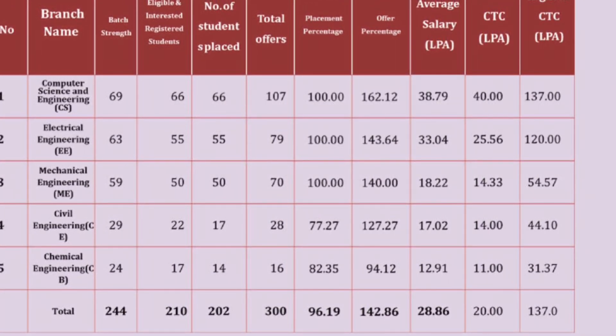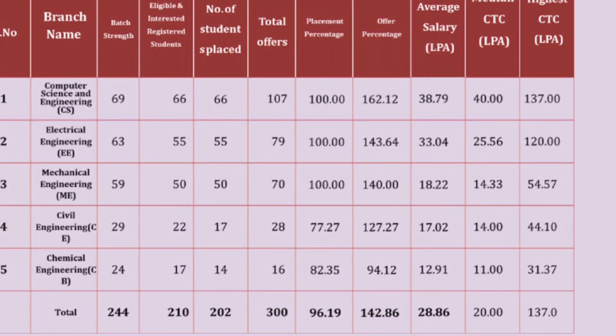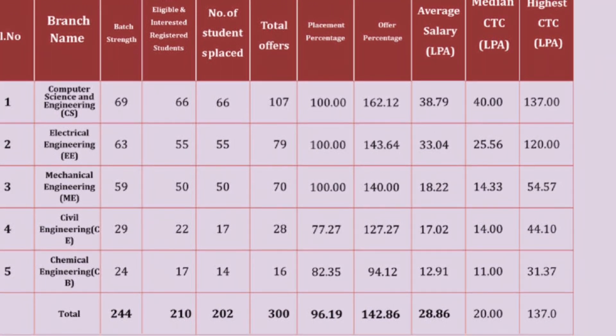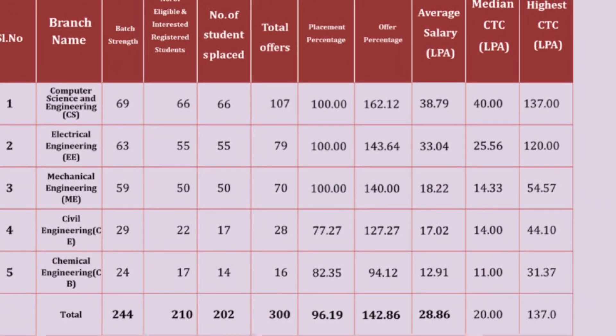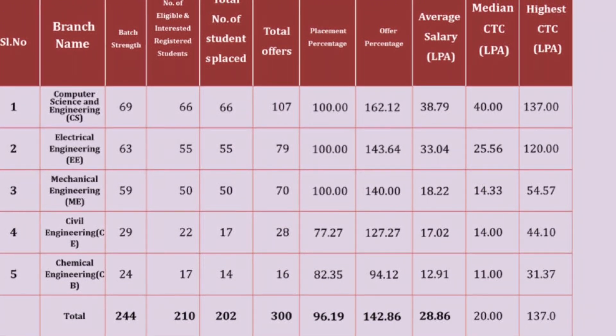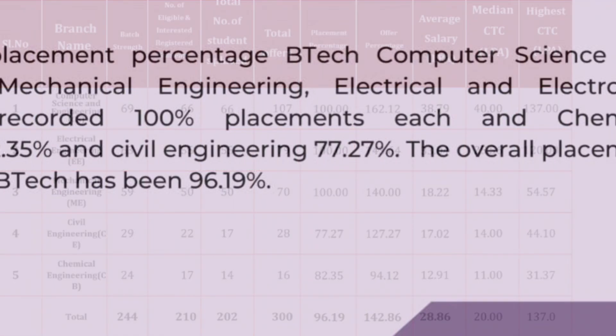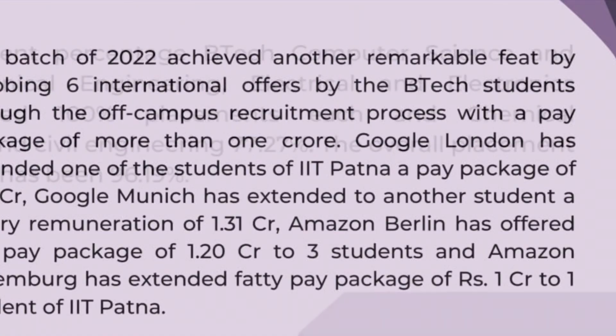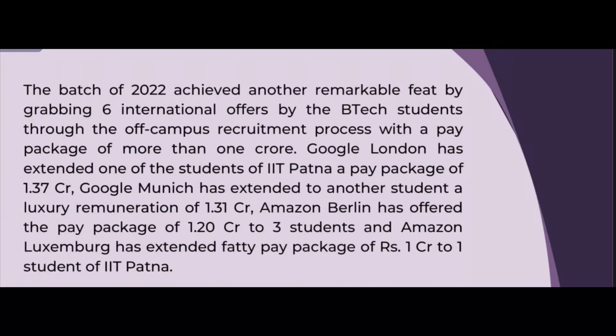In terms of overall BTech placement percentages: Computer Science Engineering, Mechanical Engineering, and Electrical Engineering all achieved 100% placement. Chemical Engineering achieved 82.35% and Civil Engineering 77.27%. The overall placement percentage for the 2022 BTech batch is 96.19% — a truly remarkable achievement.